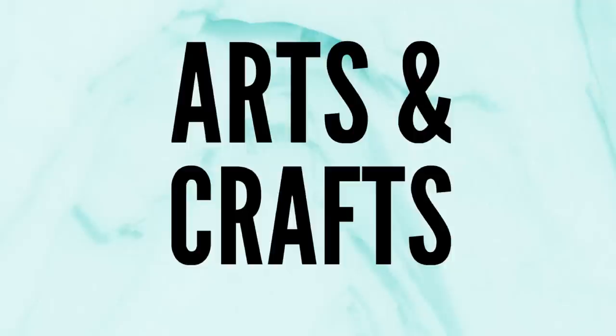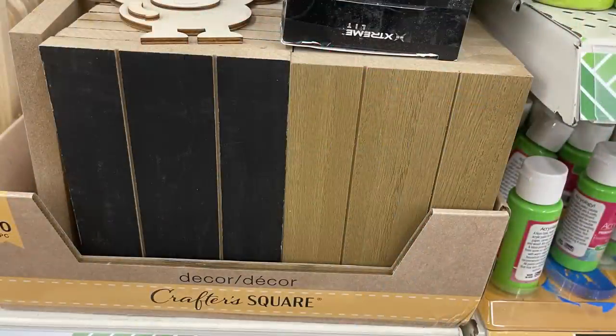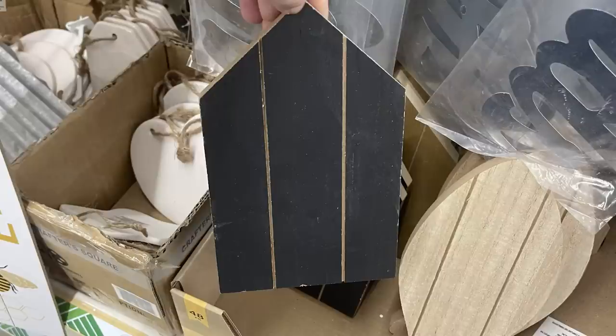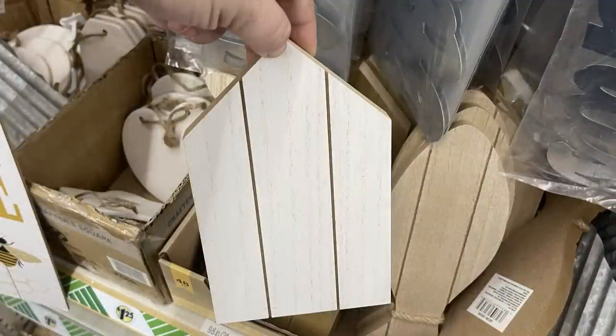For arts and crafts, they have the wood blocks restocked — these are palette pieces about five by seven, about an inch thick, and they come in three different colors. They also have the palette house shapes restocked this week in black, darker brown, and white.